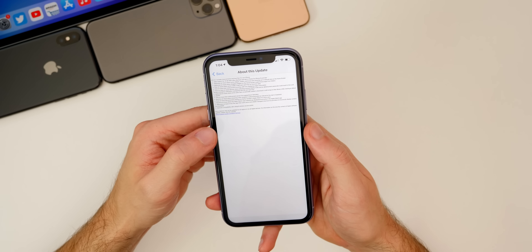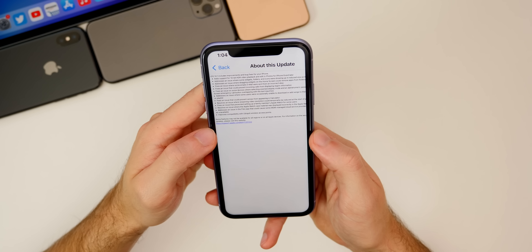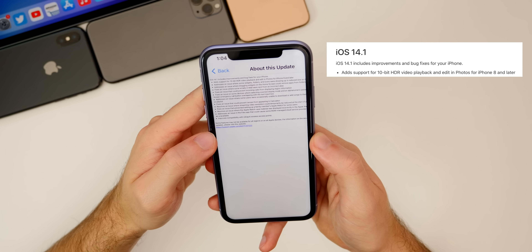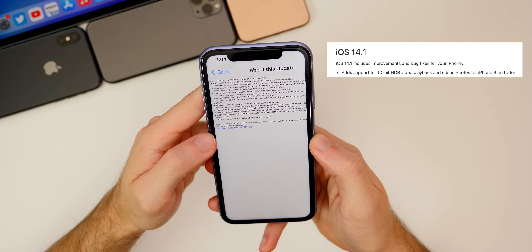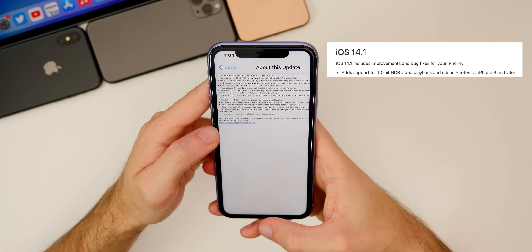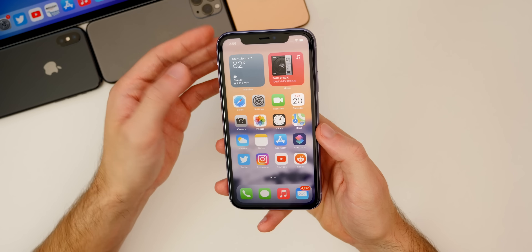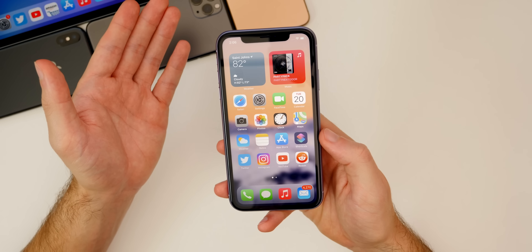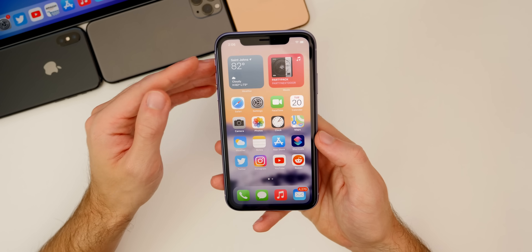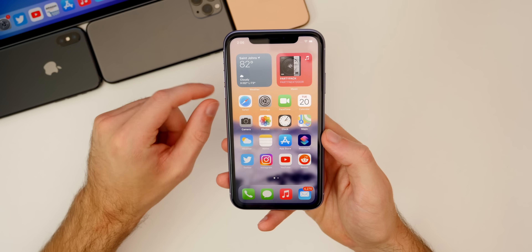The only real feature added in 14.1 is support for 10-bit HDR video playback and editing in Photos for iPhone 8 and later. You'll now be able to view and edit 10-bit HDR videos inside the Photos application. Of course only the iPhone 12 models can shoot in 10-bit Dolby Vision HDR, but you will be able to view that content on iPhone 8 and later after installing iOS 14.1.